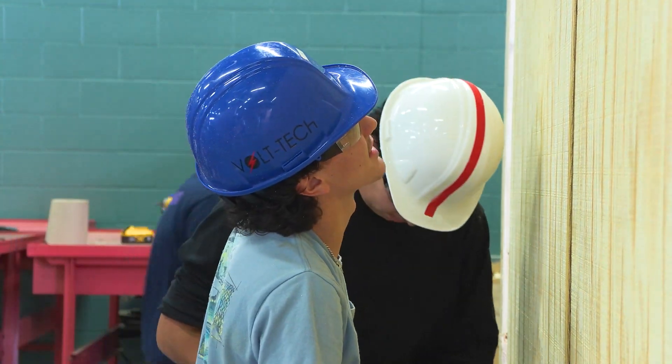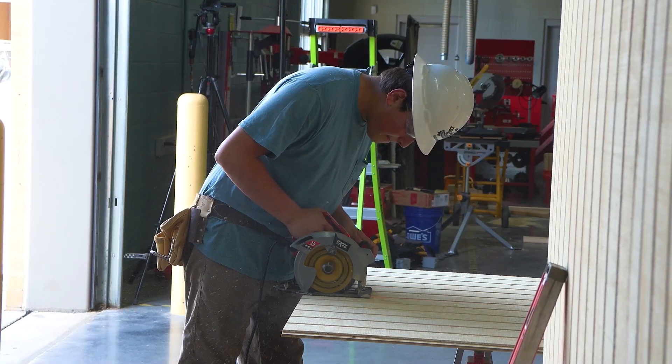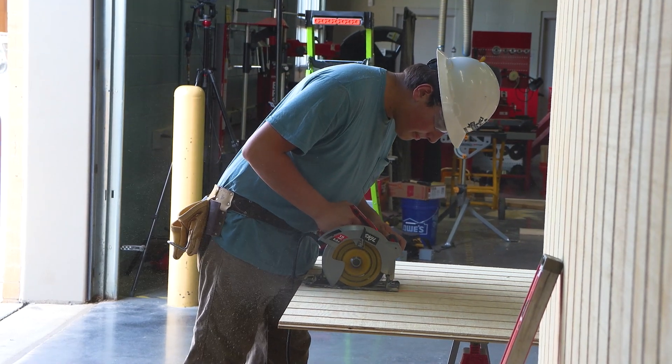Five carpentry students, two electrical students, and the electrical students will put in an inside light, outside light, four outlets, and two switches in the project.